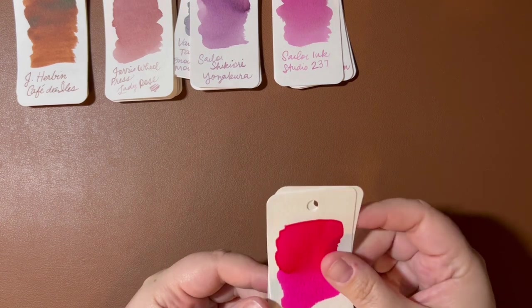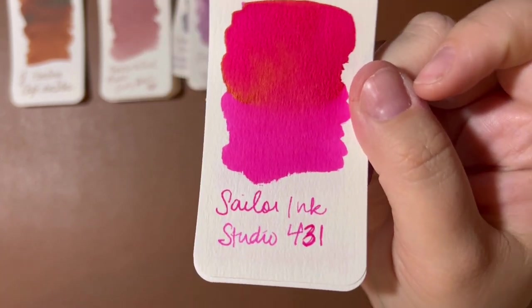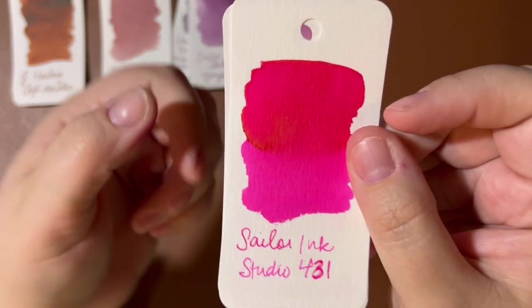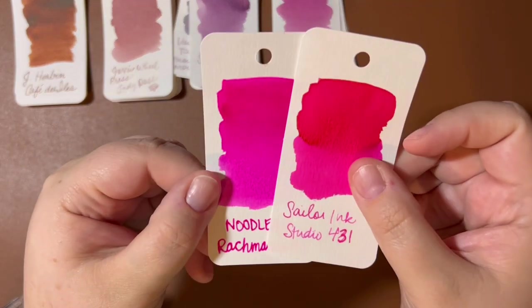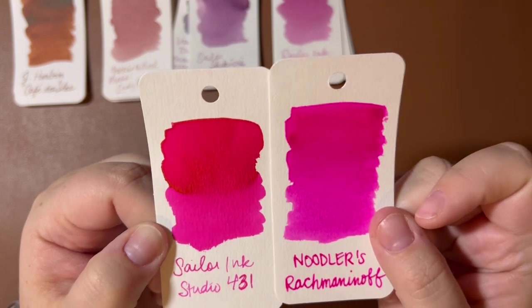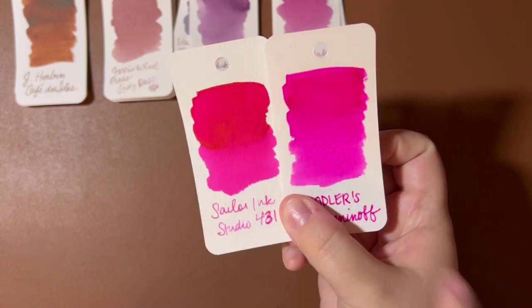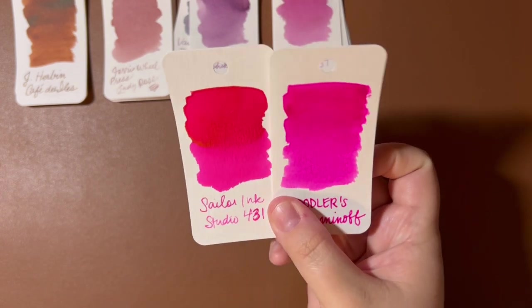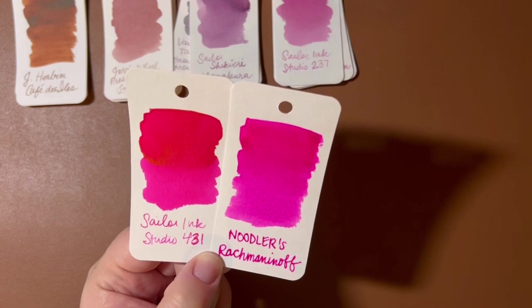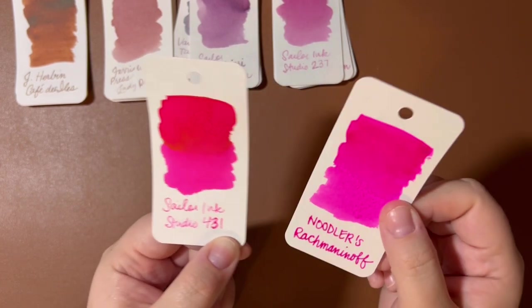Next up is Sailor Ink Studio 431, a bright pink. I've been wanting to try this ink for a long time. It is gorgeous. My only comparison is Noodler's Rachmaninoff, which is more purple and more neon. Up here, 431 is more red and Rachmaninoff is more purply-pink, but they are similar in the lighter areas. Noodler's Rachmaninoff is one I don't own a bottle of — I need to get some if it still exists, because I really enjoyed it in a broad nib.